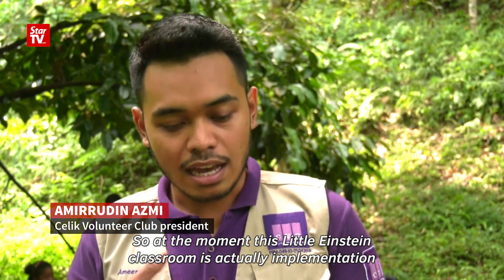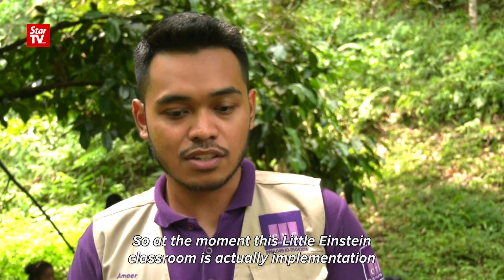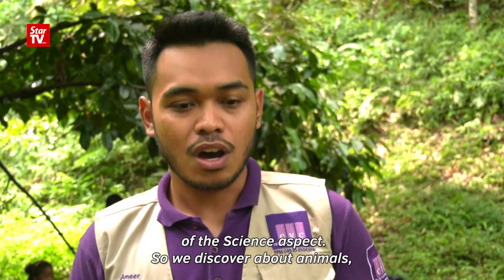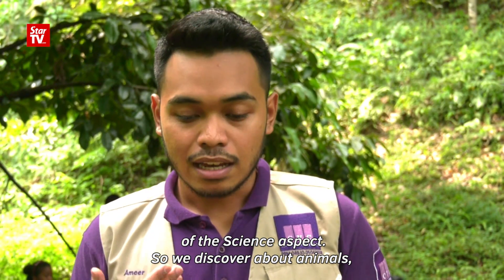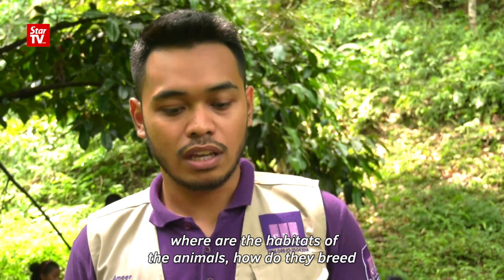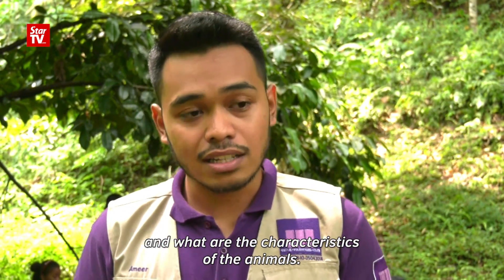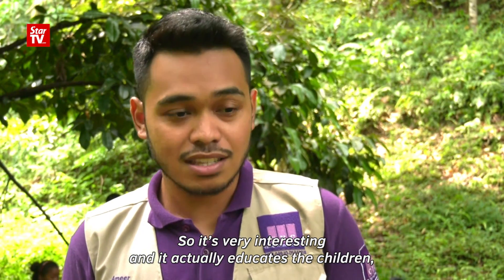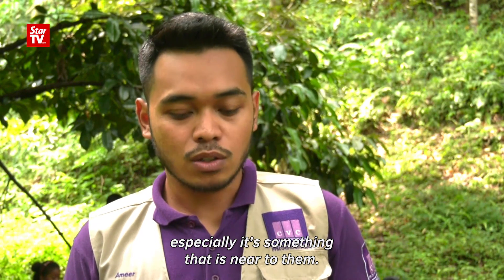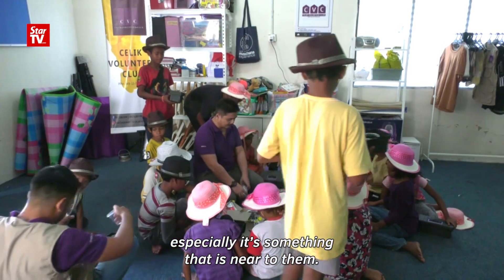At the moment, this Little Einstein Classroom is an implementation of the science aspect. We discovered about animals — where is the habitat of the animals, how do they breathe, and what are the characteristics of the animals. It's very interesting and it actually educates the children on something that is new to them.